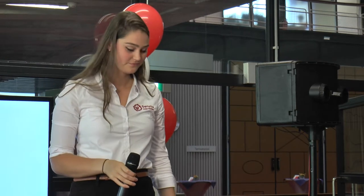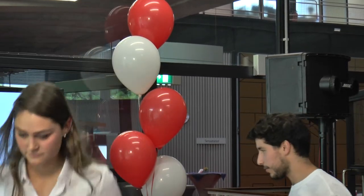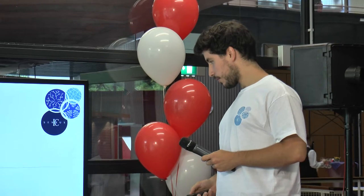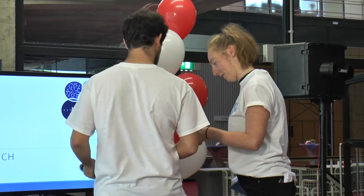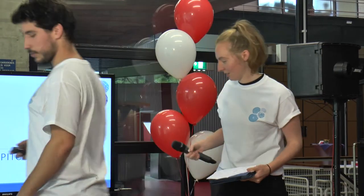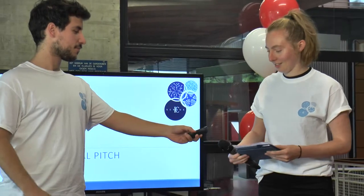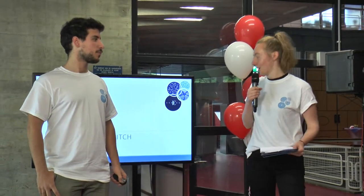Up next is team IC Senses from England. I'm Kiva, this is David, we're representing Imperial College and the IC Senses team. We're going to go through the translational pitch.